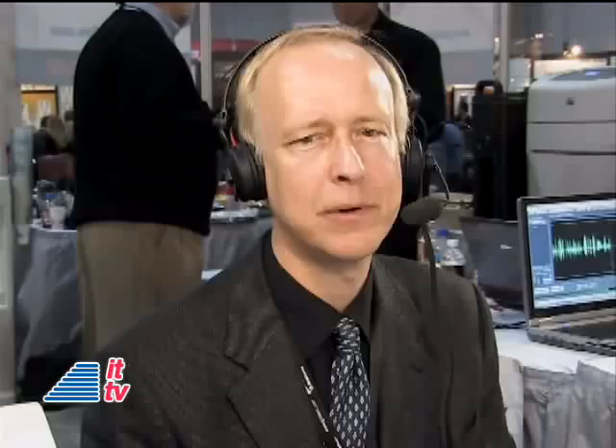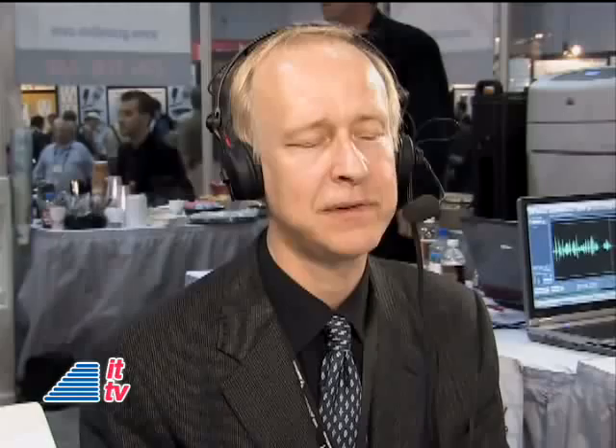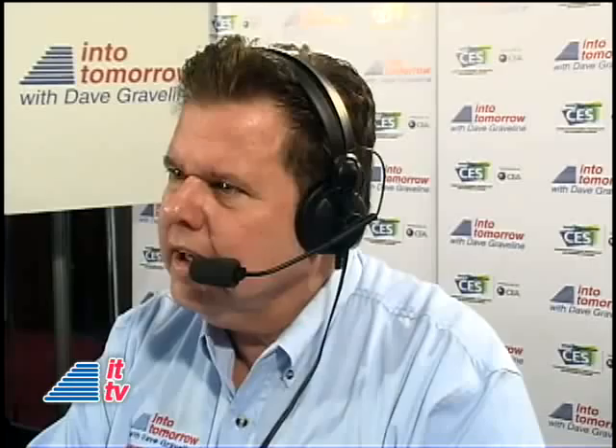The Darkfire Guitar — it is revolutionary, like no guitar ever made. It reflects about 15 years of R&D effort on our part, and if you're a guitar player, it's awesome. What can you do differently, and what would take so many years of research to make a guitar different than ones I might have had over the years?